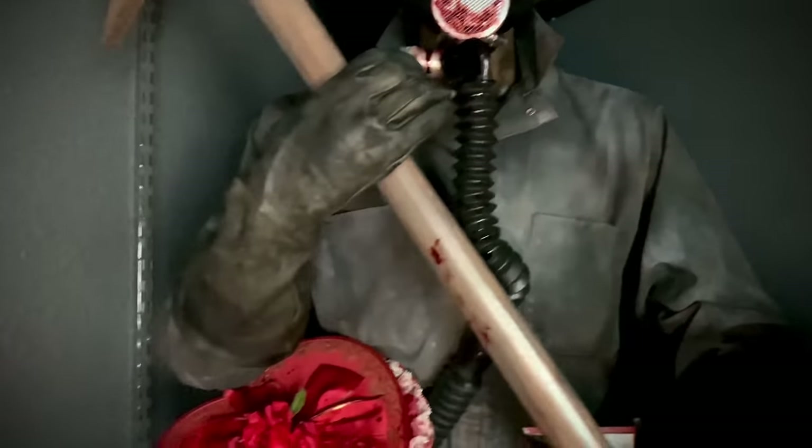Over here we have some Hellraiser life-size wall hangers done up by Gary Tunnicliffe — I'm actually selling all these if anybody's interested. I'm just sticking with Hellraiser busts. We have Deep Throat, the Auditor, Butterball, Pinhead, Chatterer, and then Pinhead, Chatterer, and Thing.